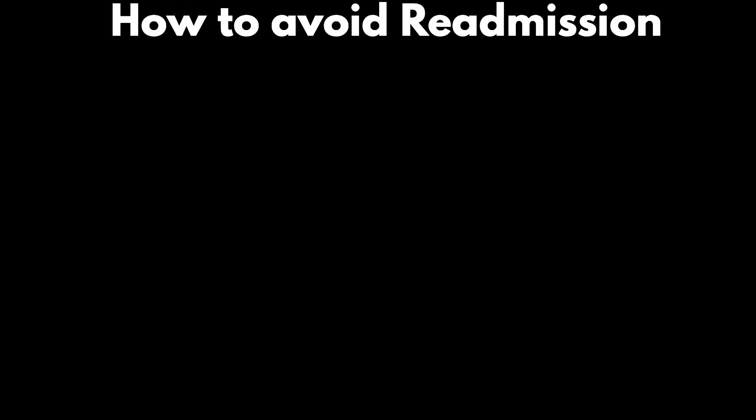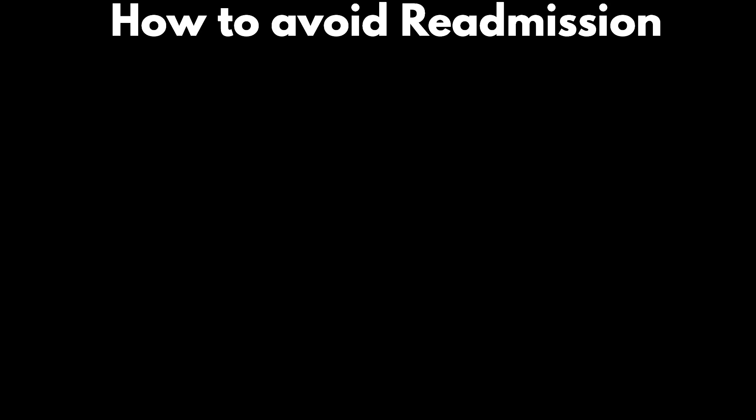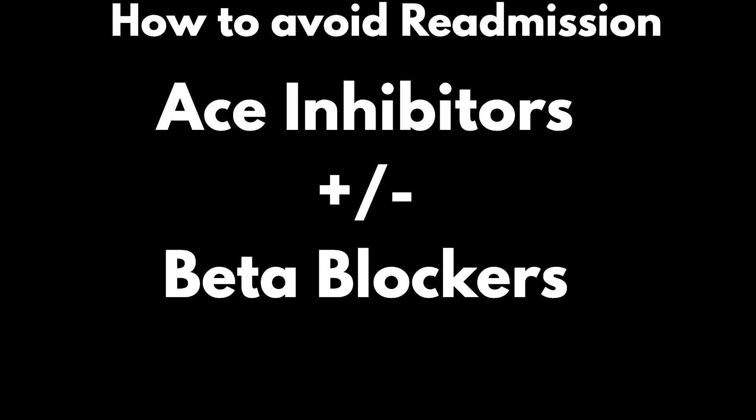How to avoid readmission? Persistent congestion before discharge is associated with a higher risk of readmission and mortality. Once respiratory and hemodynamic stabilization is achieved, treatment should be optimized before discharge. Treatment optimization has three major aims: to relieve congestion, to treat comorbidities, and to initiate or restart oral medications. ACE inhibitors should be addressed in LV systolic and diastolic dysfunction. Beta blockers are potentially dangerous if used acutely when the patient is unstable, but should be restarted in patients already on beta blockers.